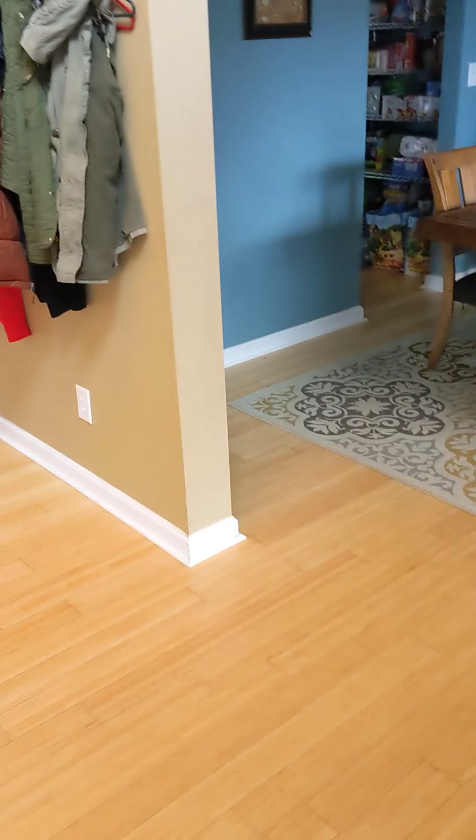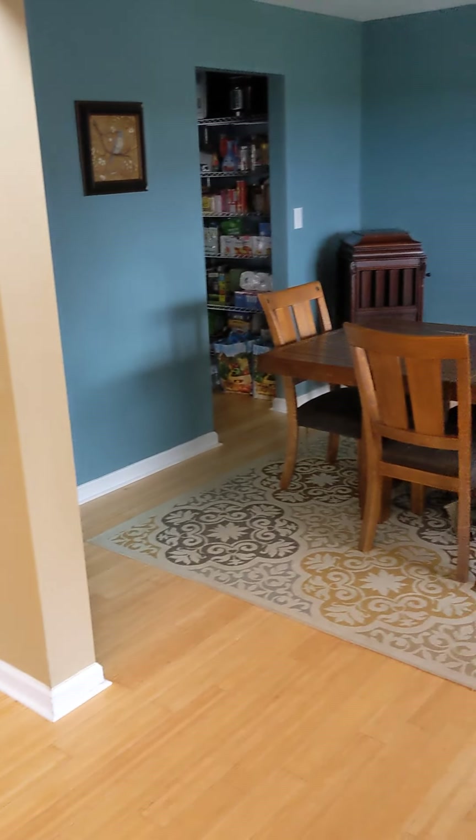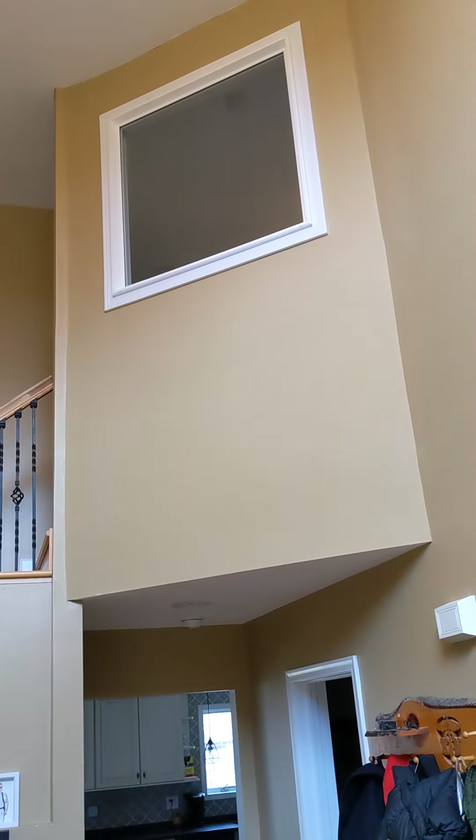That one was kind of tight when you walked in — typical of that style of house — but this one has much more of an open concept. As you can see, that's going to be the sensory room upstairs they were talking about for their artistic child.